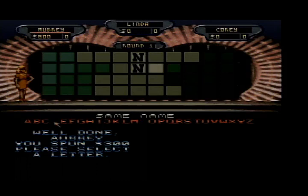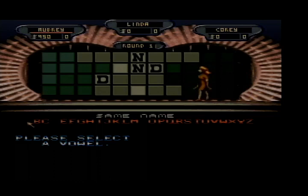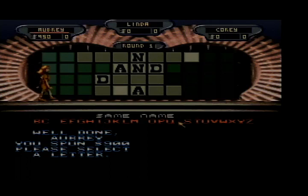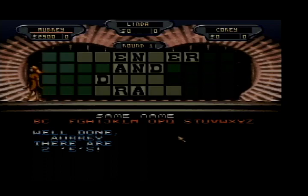And again 300 — D, and we have two D's. Up to $1,200. I elect to buy an A — two A's. $950 left, still my turn. Spinning again — 900. R, yeah, two R's. We're up to $2,750. Let me buy an E — two E's, that should help.